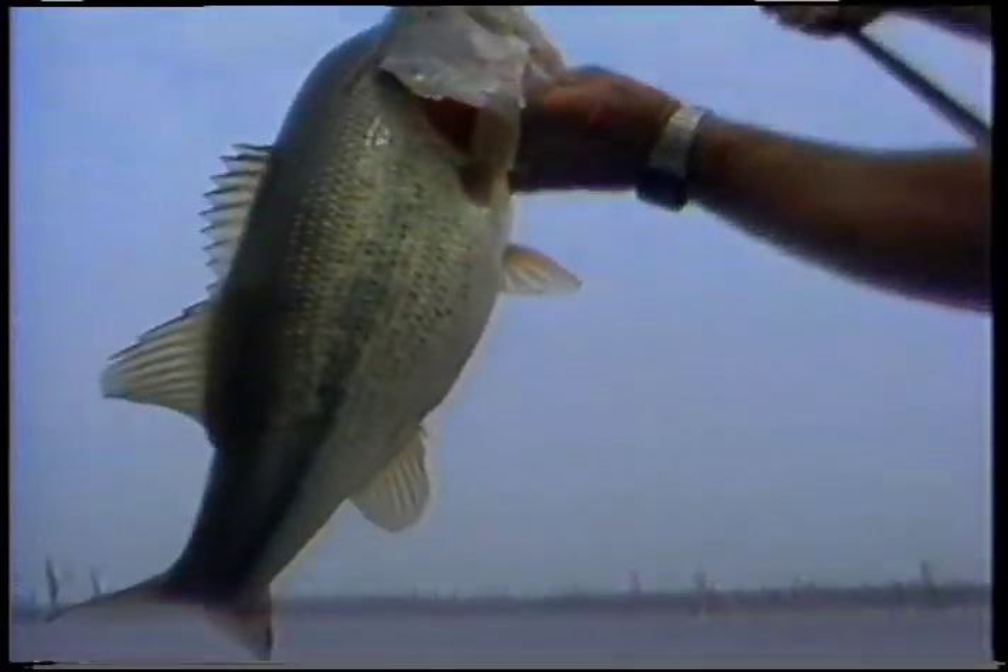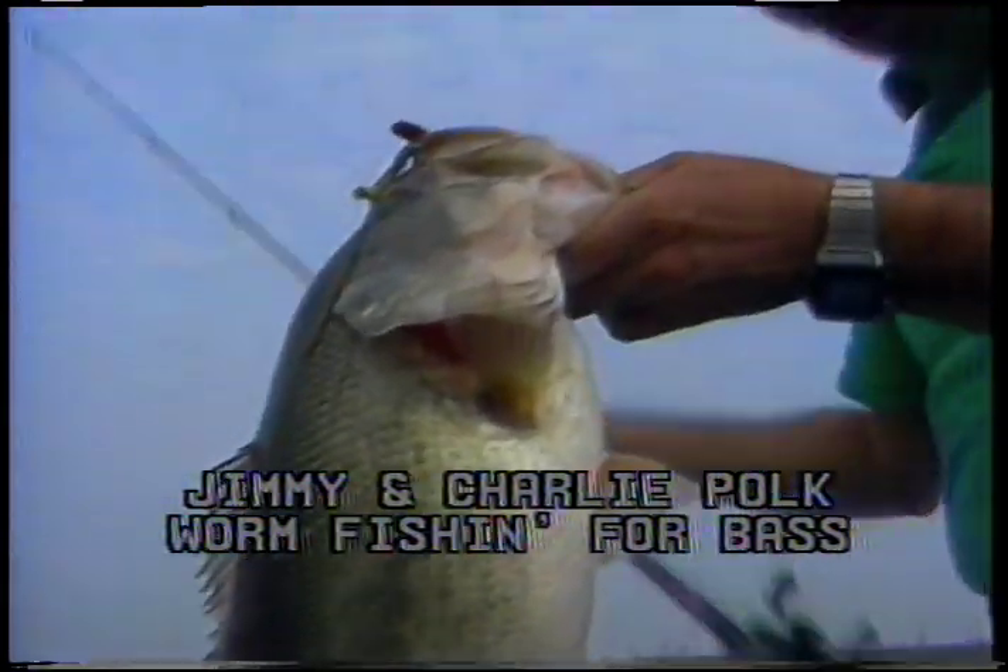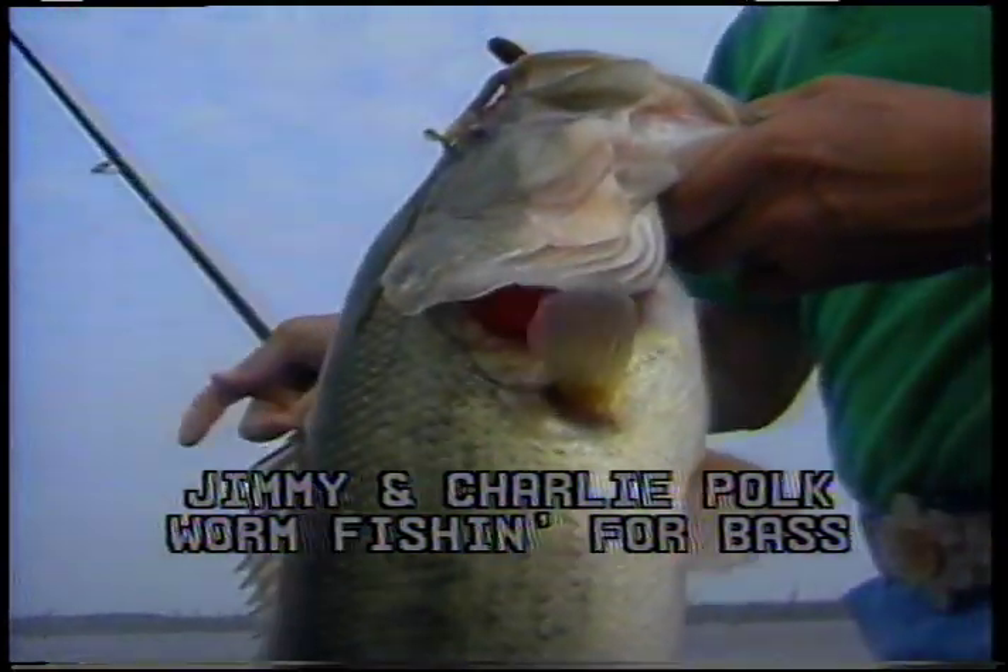Oh looky there. Oh mercy. Doing a little worm fishing today with a friend of mine from Tyler, Texas, Charlie Polk. And Charlie, how about a dollar on the big fish of the day? You already got it.